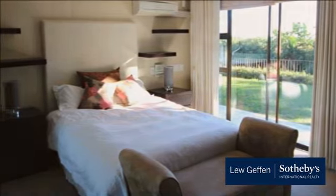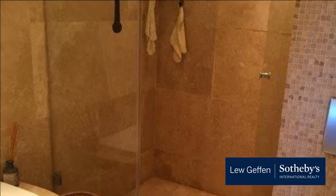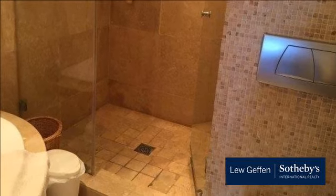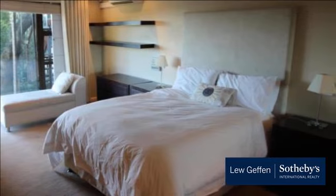Gorgeous Camps Bay sea views, a large pool and garden, with a bonus cottage with bathroom that can be used as an office, games room for children, or guest accommodation for business associates or family. Small children welcome.